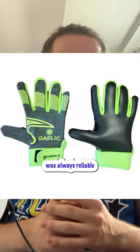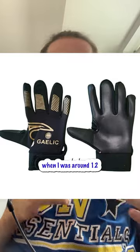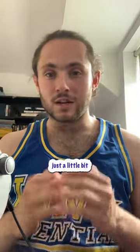Sportech was always reliable when I was younger. It was very cheap and it would always last years. But I stopped wearing them when I was around 12, when I took my game just a little bit more serious.